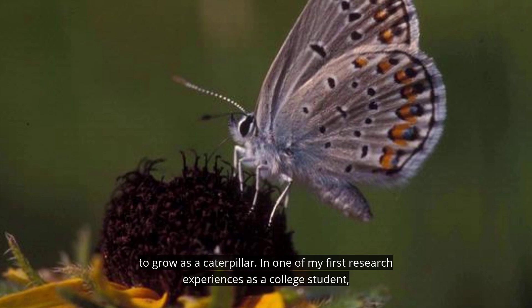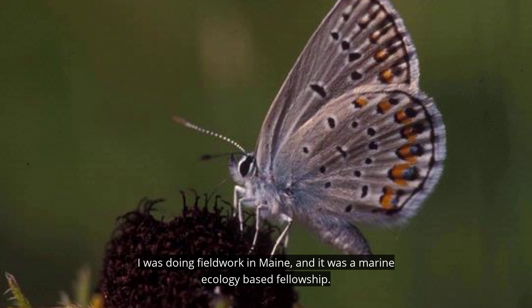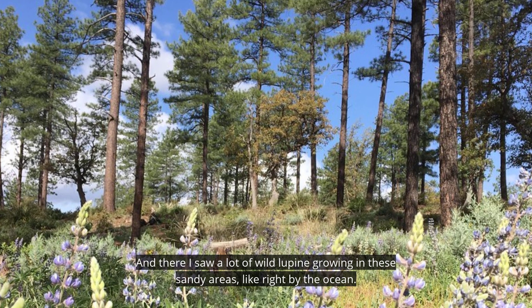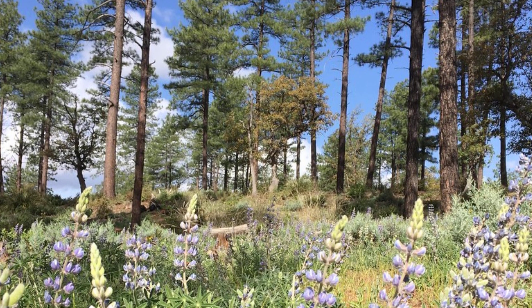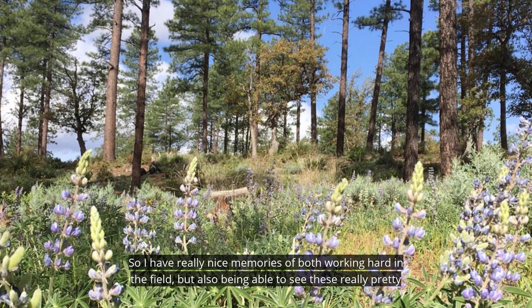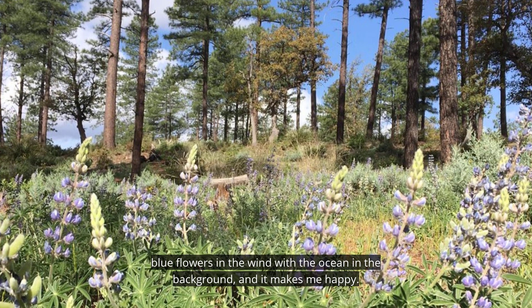In one of my first research experiences as a college student, I was doing fieldwork in Maine as part of a marine ecology-based fellowship. There, I saw a lot of wild lupine growing in sandy areas right by the ocean. I have really nice memories of working hard in the field, but also seeing these pretty blue flowers blowing in the wind with the ocean in the background — and it makes me happy.